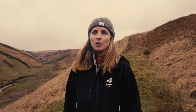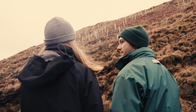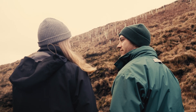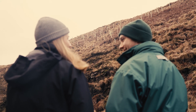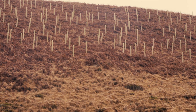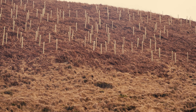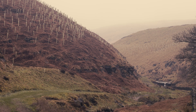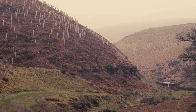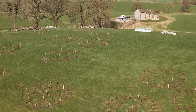Without the White Rose Forest support and their Trees for Climate funding program, the project we have today would not have happened. It's often overlooked how much time and money is involved in actually designing these projects — whether that's staff resource for project management, or all of the surveys and supporting information needed to design these schemes. It takes a really long time and costs a lot of money. The White Rose Forest have been with us all the way from the very beginning, supporting us and getting us to this point where we've got 65,000 trees in the ground.